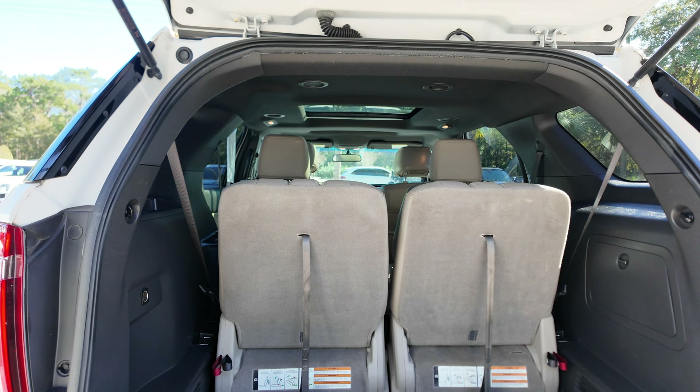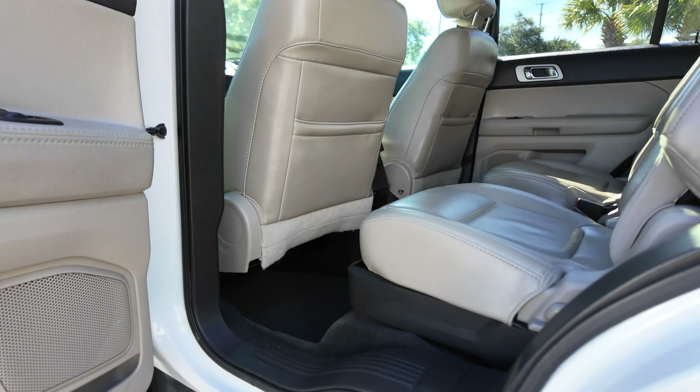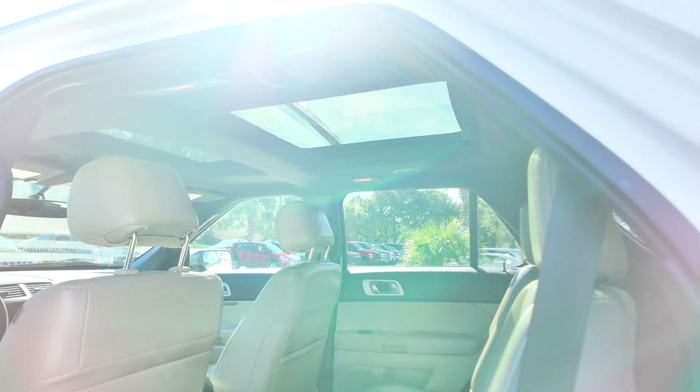They kind of tuck away, which is nice. Coming around here to the driver side — pretty much more of the same, very clean. Would you believe this vehicle has 210,000 miles on it?